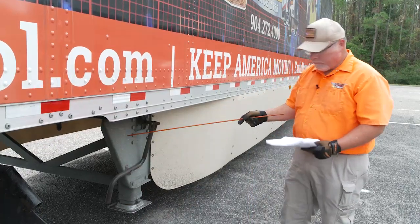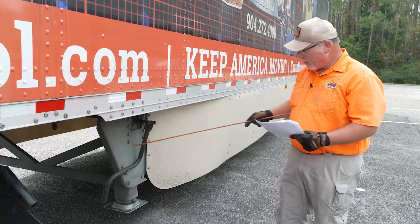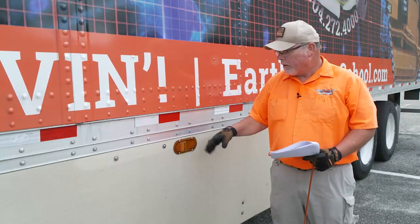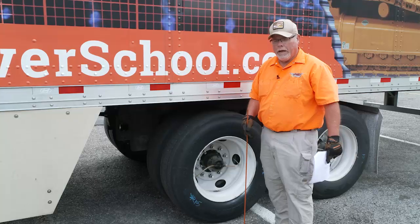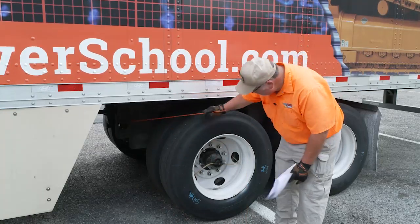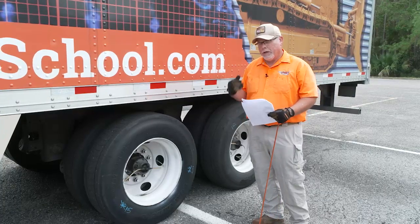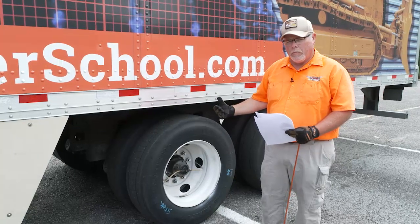Trailer landing gear: make sure the landing gear is fully raised, has no missing parts, the crank handle is secure, and the support frame and landing pads are not damaged. Here we have a side lens — it is amber in color, clean, not damaged or missing. Now we're going to check our tandem release. This is an air actuated tandem release — make sure it is in the lock position and the locking pins are engaged in the rail. On a dual axle set, we only have to do one axle, and if we've already described everything, we just call out the part names.